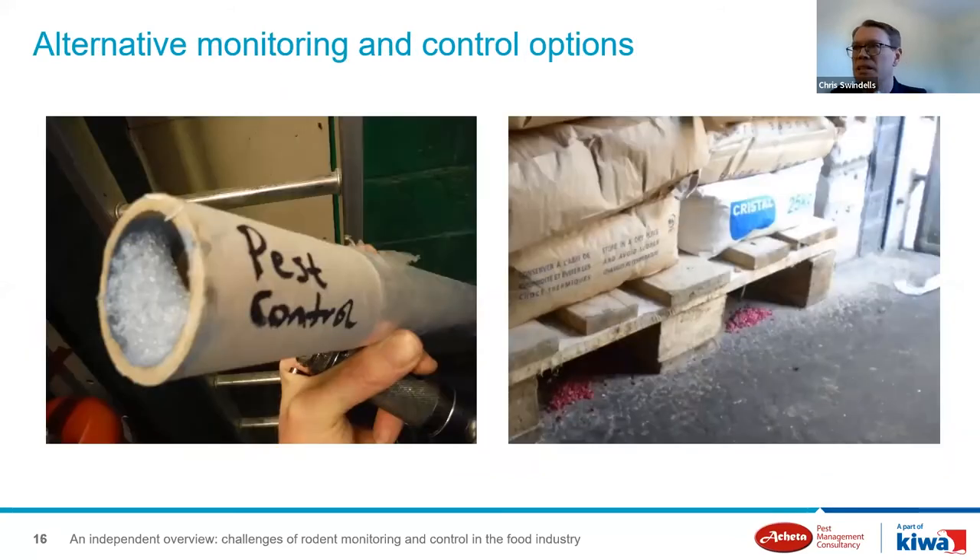It can be tempting to experiment when dealing with an infestation, but there is a need to follow the product label and guidelines. While several retailer codes of practice discourage the use of free-spraying rodenticide, it is still possible to use in certain situations — but certainly not in the manner shown here.